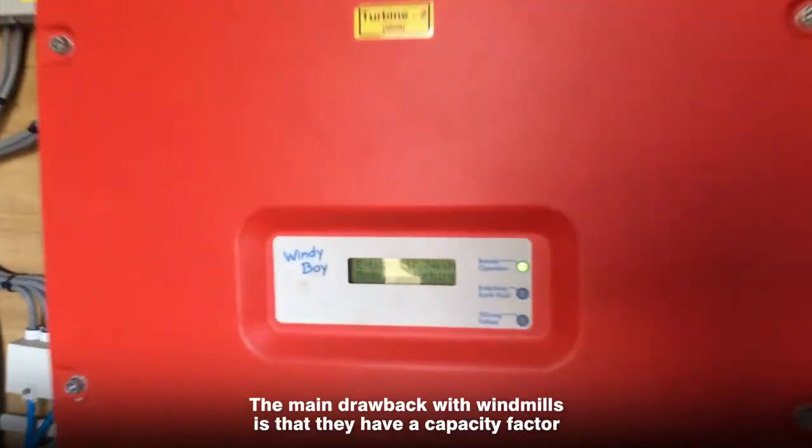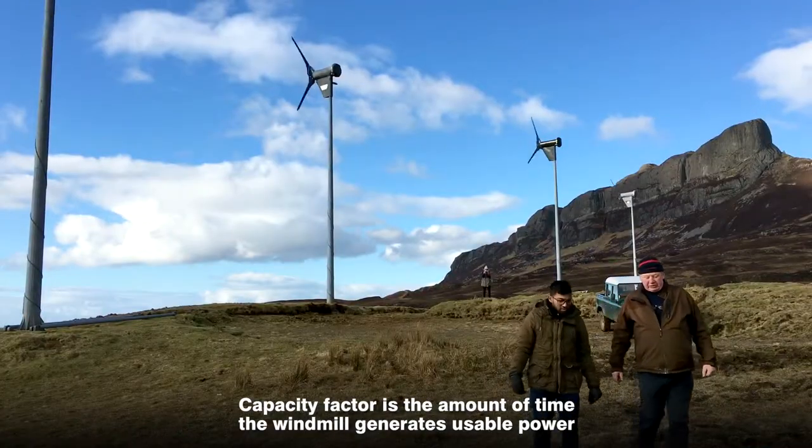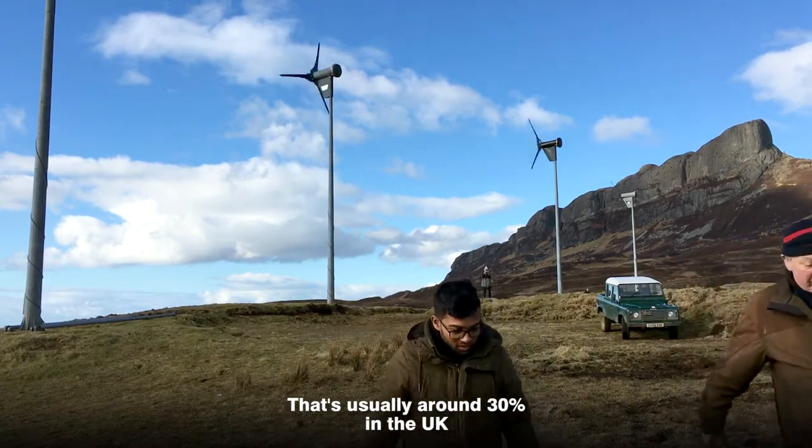It's pretty amazing. The main drawback with windmills is that they have a capacity factor — the amount of time that the windmill actually generates usable power — and that's usually around 30% in the UK.